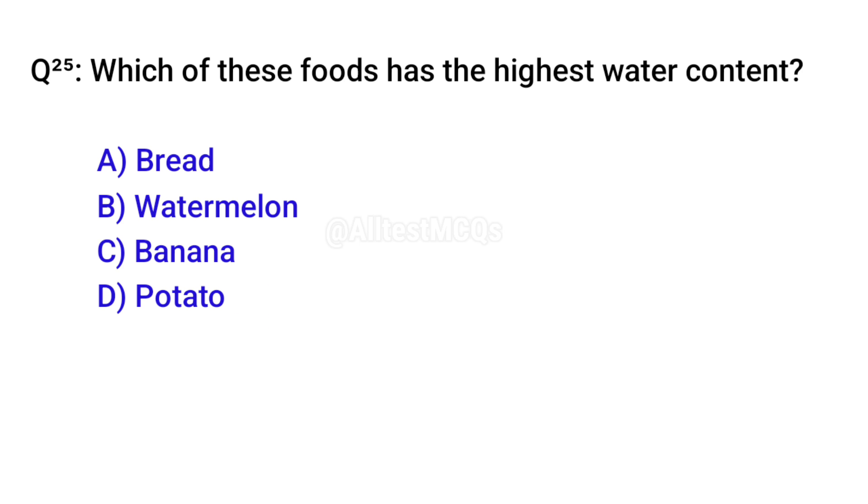Q25. Which of these foods has the highest water content? Correct option is B. Watermelon.